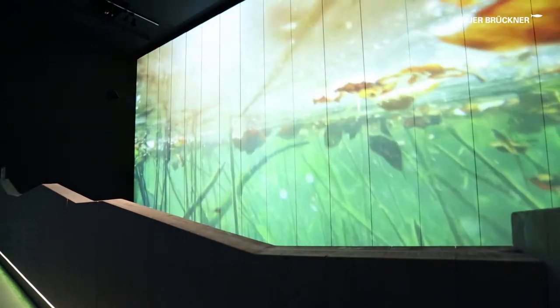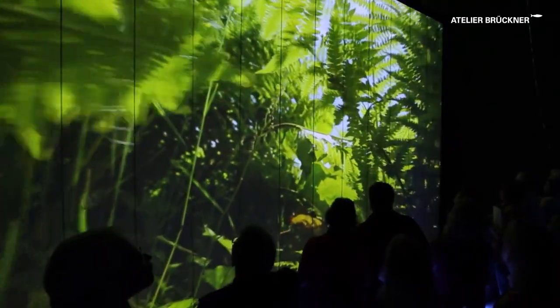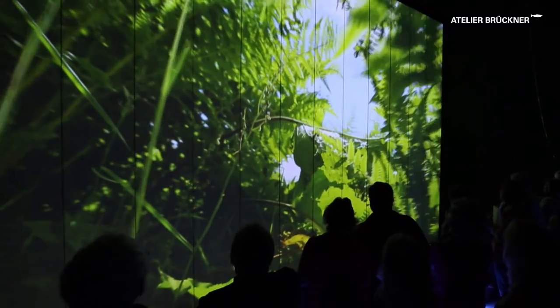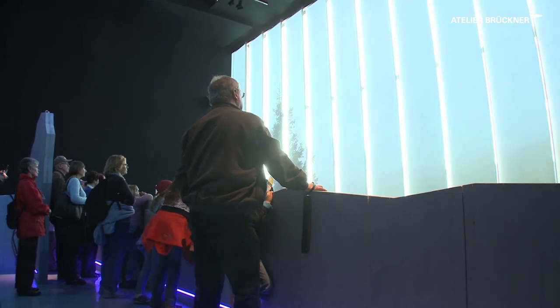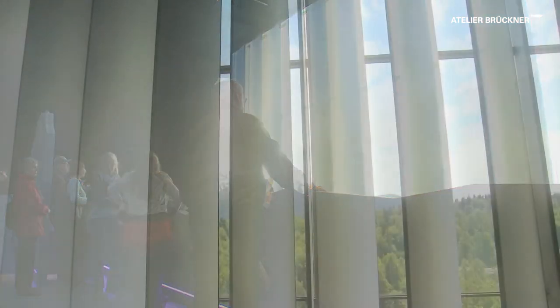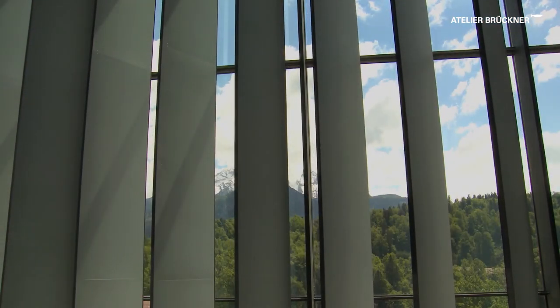The four seasons can be experienced from different perspectives. Shots from under and above water take the visitors into the various habitats of the National Park. After one circle of the year, the projection screen opens. A direct view to Mount Wattsman is revealed. Let's explore nature.